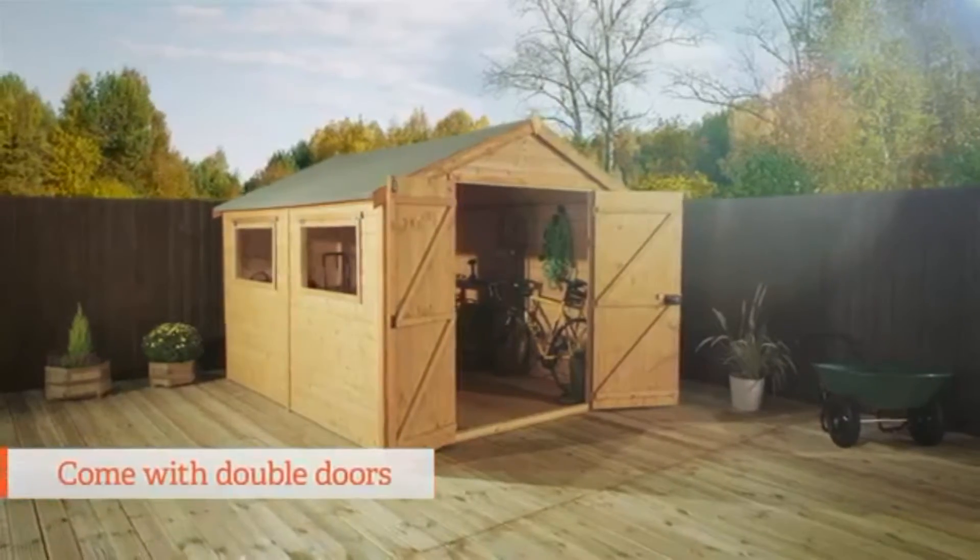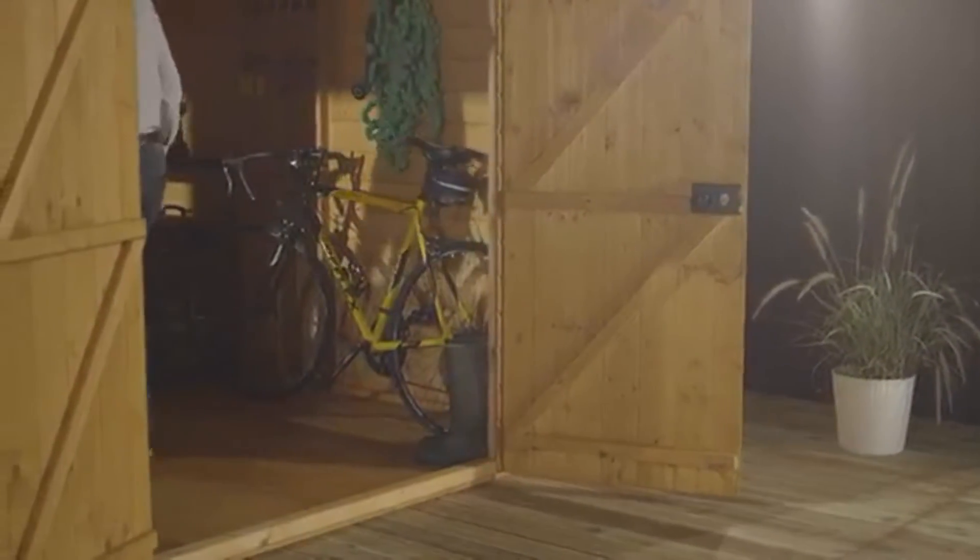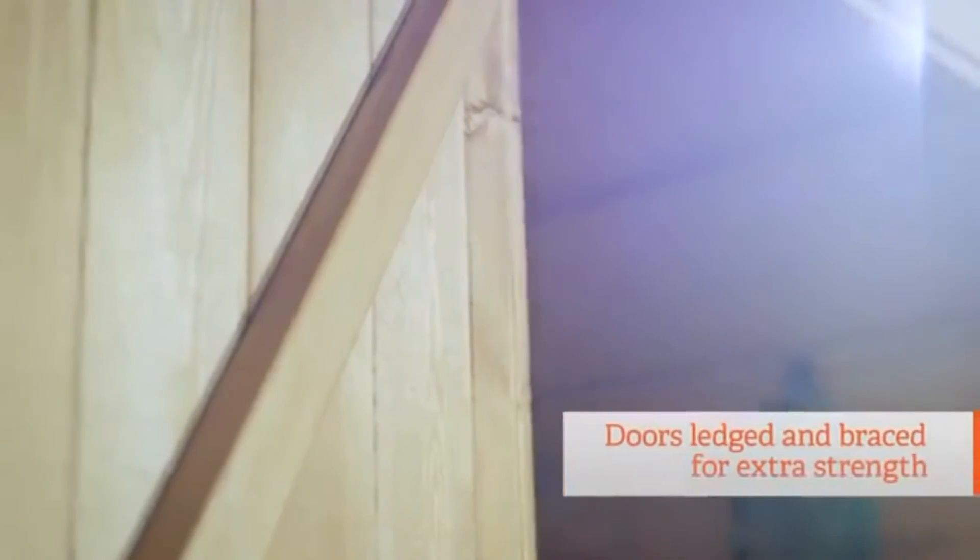The 8x6 to the 12x8 sizes come with double doors — great for moving any larger items in and out with ease. The doors on all the sheds in this range are ledged and braced for extra strength and made from tongue and groove board.